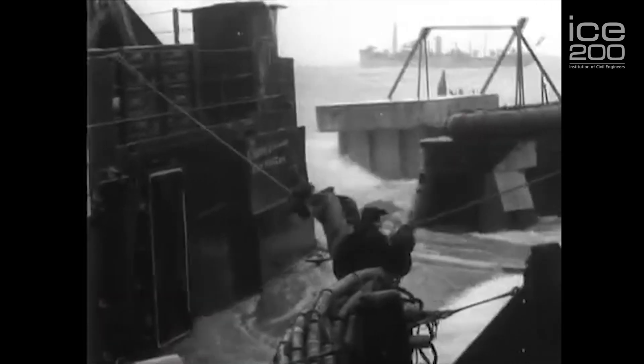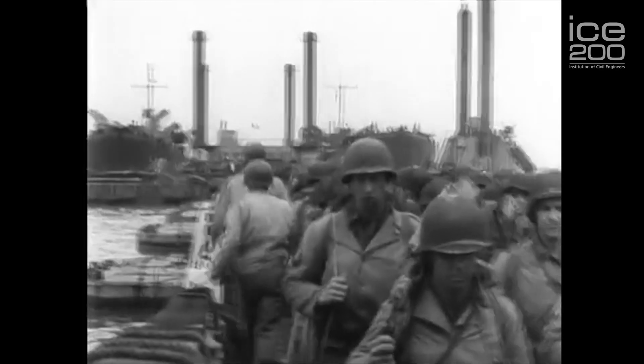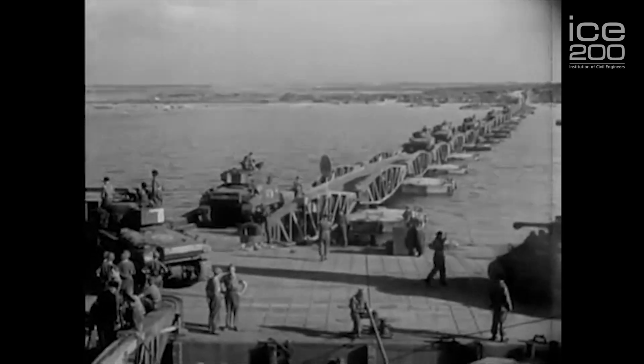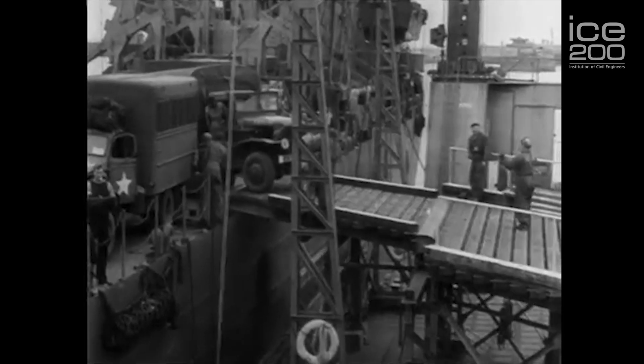On the 19th of June, the worst storm to hit the Normandy coast in 40 years destroyed the American harbour at Omaha Beach and badly damaged the British harbour. The British harbour, however, was able to be repaired and lasted for a further six months. It was used to unload 2.5 million men, 500,000 vehicles and 4 million tonnes of supplies. The harbour made a vital contribution to the liberation of Europe and the end of the war.